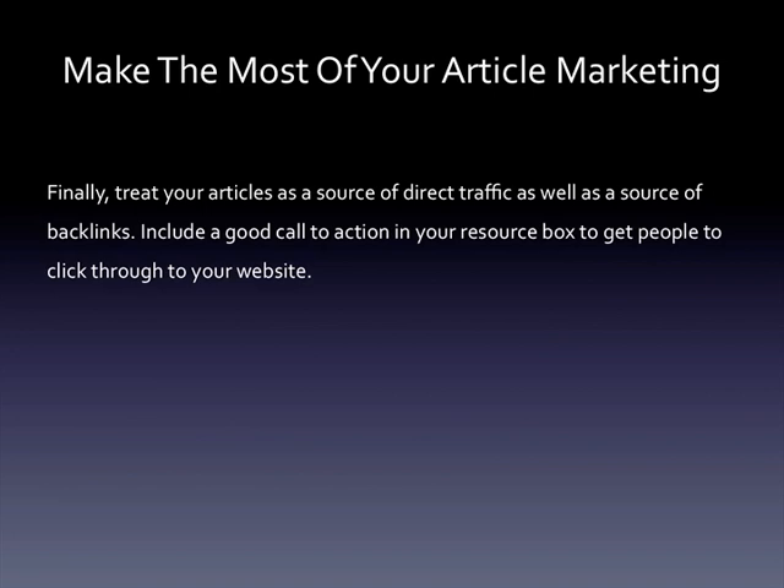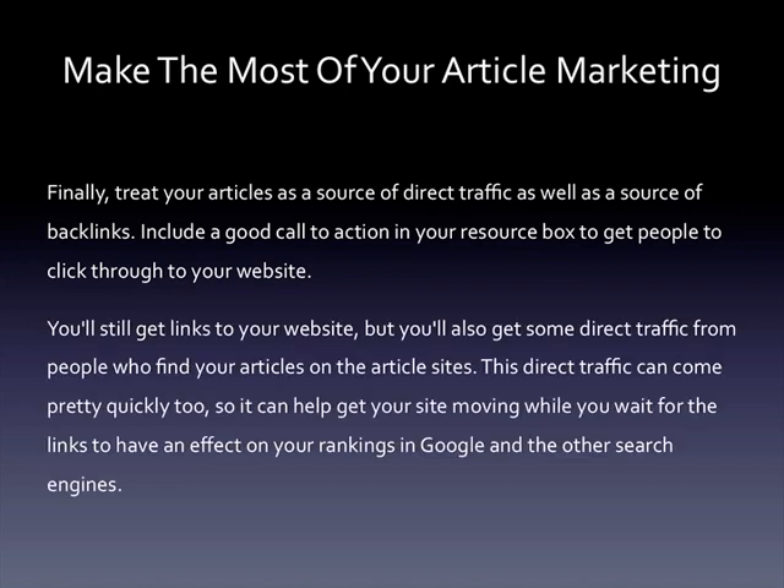Finally, treat your articles as a source of direct traffic as well as a source of backlinks. Include a good call to action in your resource box to get people to click through to your website. You'll still get links to your website, but you'll also get some direct traffic from people who find your articles on the article sites. This direct traffic can come pretty quickly, so it can help get your site moving while you wait for the links to have an effect on your rankings.